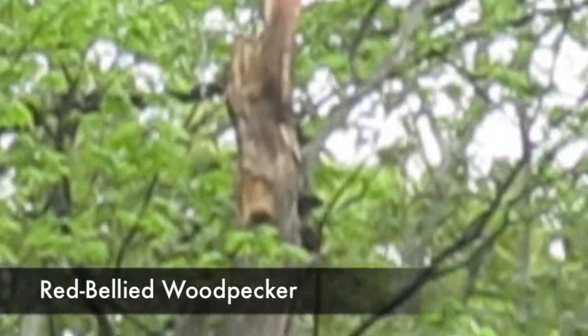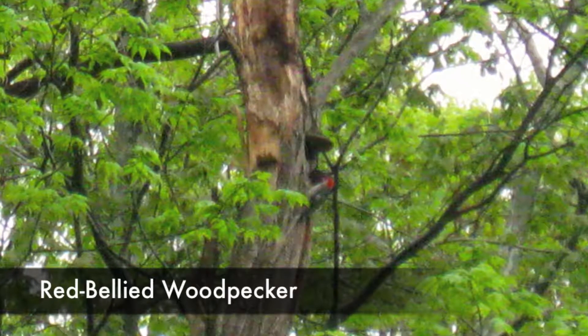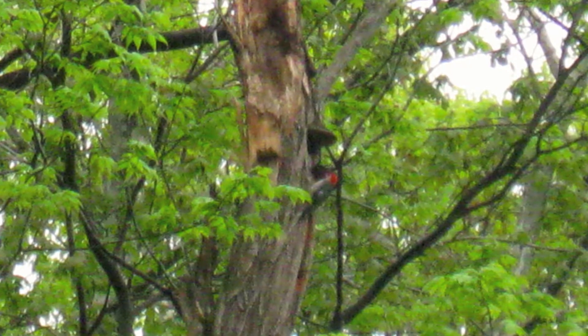The red-bellied woodpecker lives in forests and eats insects and spiders. It has a red head and a speckled back.